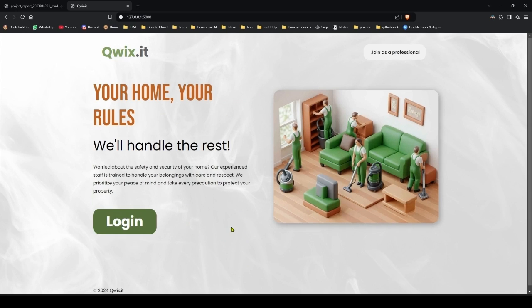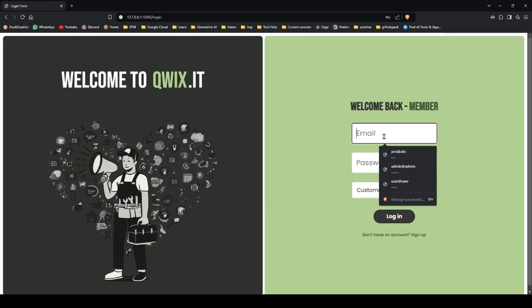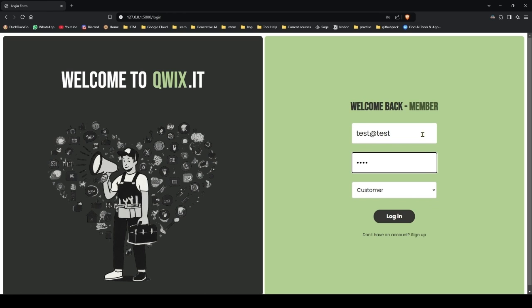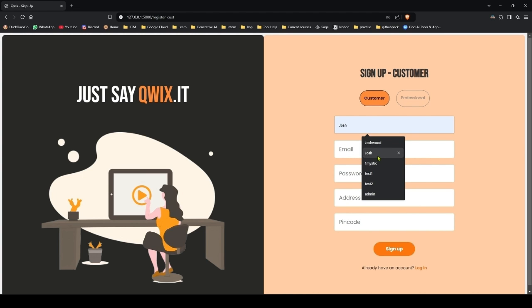Alright, so this is a simple landing page. From here you can either log in or you can also join as a professional. So let's try to login. Let me try to login with random credentials — of course we cannot login, it gives invalid email or password. So let's sign up and create a new customer account.